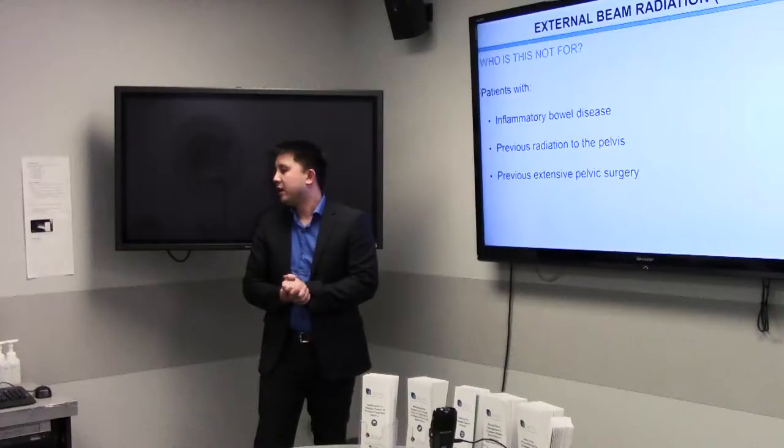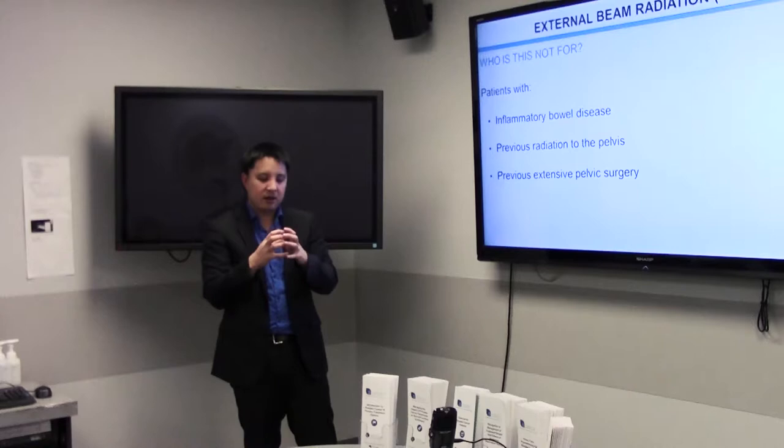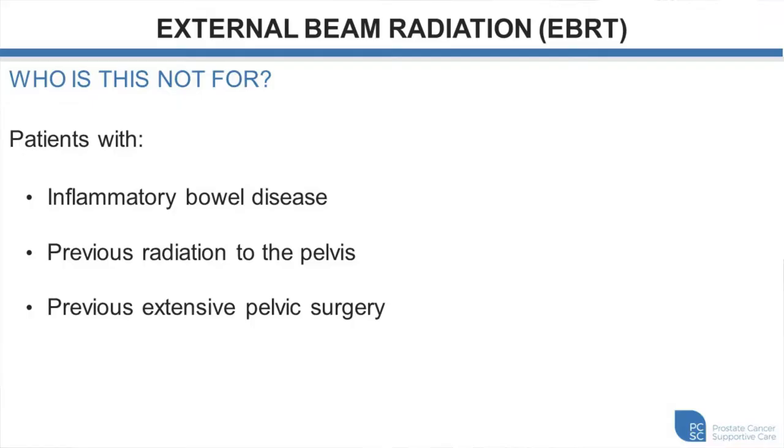Some patients cannot have external beam radiation because the radiation must pass through other tissues to reach the prostate. If you have a history of inflammatory bowel disease, that would be a relative contraindication. The body also remembers prior radiation treatment — if you've had radiation to this area before, we may not be able to give a high enough dose without damaging already-irradiated tissues. If you've had extensive pelvic surgery with a lot of scarring, radiation may further contribute to scarring and other complications. If this sounds appealing, you can meet with one of us at BC Cancer — all six centers offer external beam radiation.